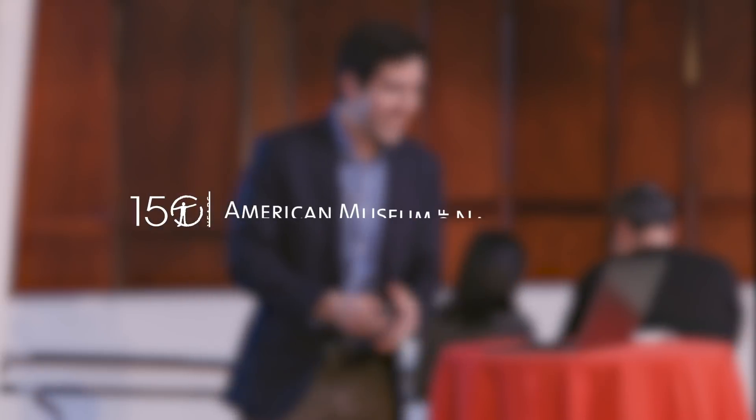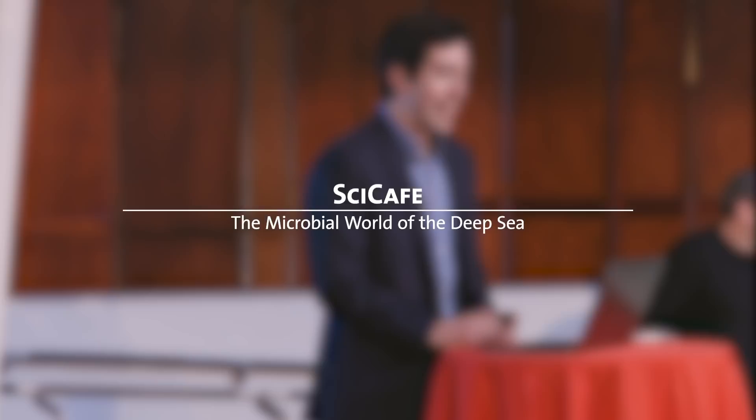Thank you so much. It's a pleasure to be here and to have a chance to share some of my work. I work on the tiniest organisms on our planet, the microorganisms that are often about one one-millionth of a meter across. You can hardly see them unless you have a powerful microscope, but they are the hidden operating system of our planet — the ones that make things work and make everything habitable for the rest of us here on the surface.